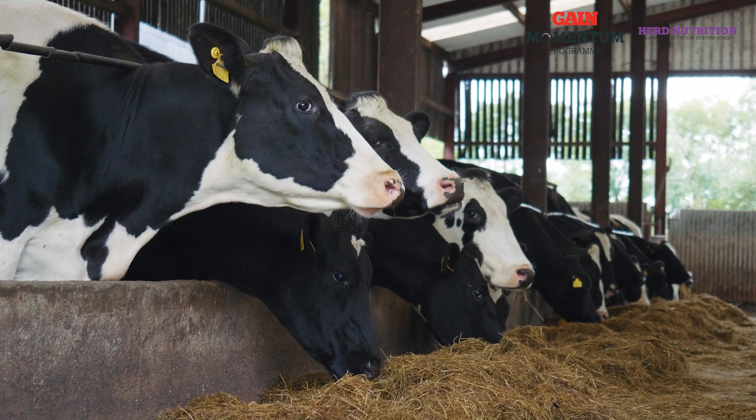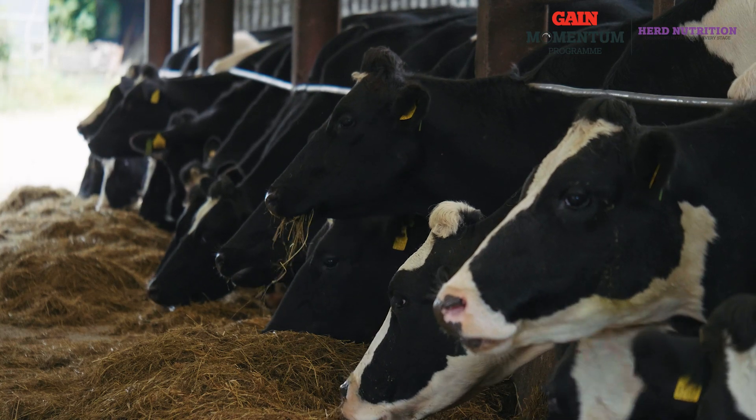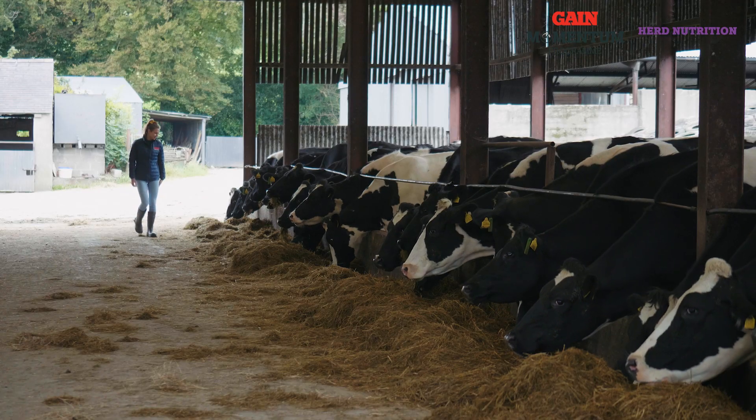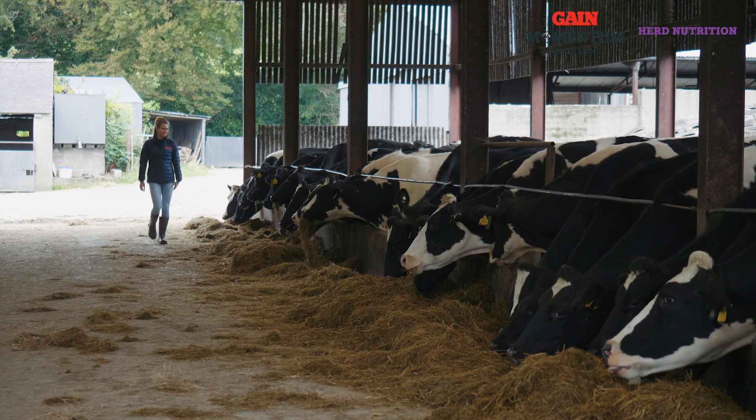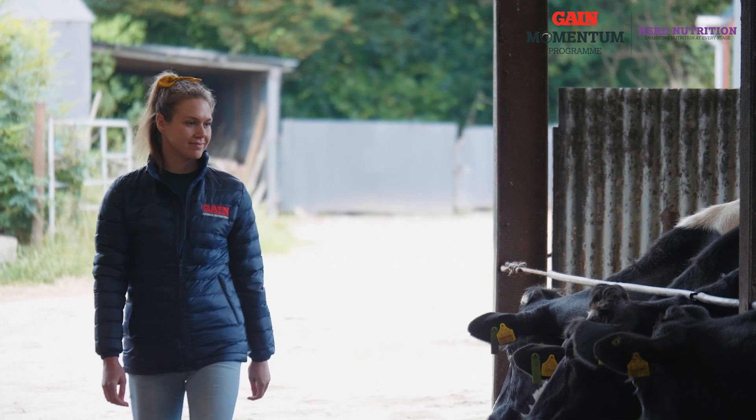We're approaching the end of lactation, so now farmers need to be thinking of next spring and preparing for calving and early lactation. To ensure a smooth transition from the dry period into early lactation, farmers need to be drying off cows at the correct body condition score and thinking of their mineral supplementation.